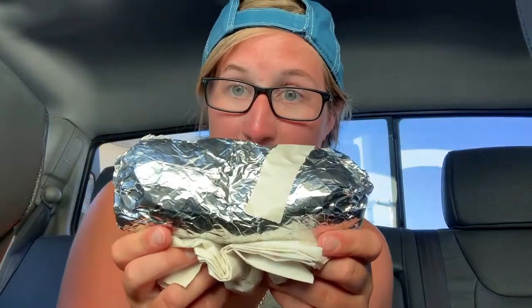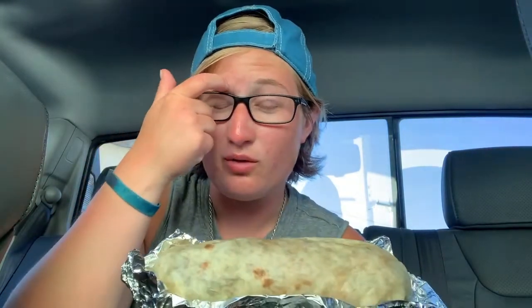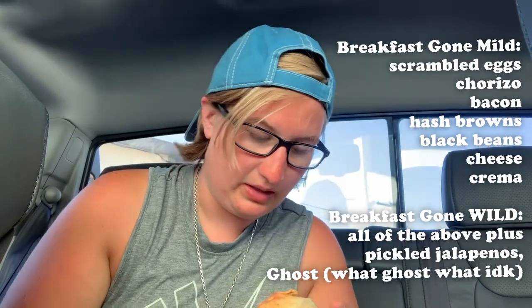Okay, this is the burrito — it's extremely hot and heavy, feels like a small child. Let's unwrap it. It's huge — very huge. The tortilla doesn't feel like it's going to be super tortilla-heavy; it's chock full and it's leaking. This is a very good burrito — not a lot of breadiness. Off the top of my head, there are eggs, hash browns, bacon, and cheese in here, plus some other things.